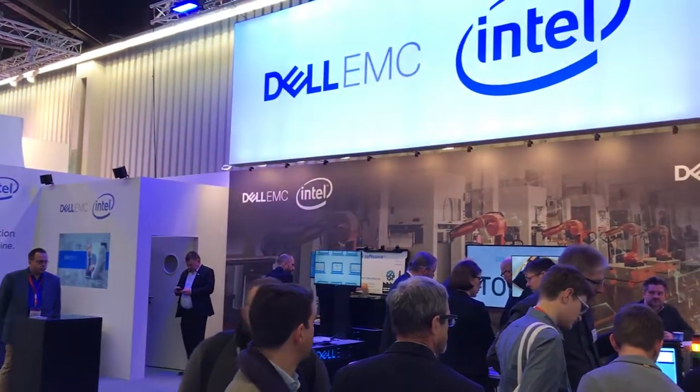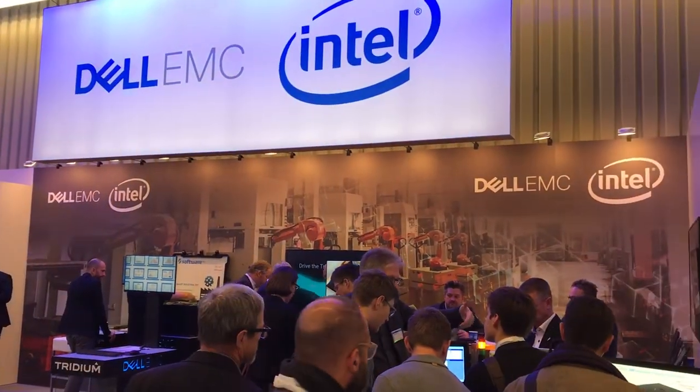A lot of people may not associate Dell in this space, but we've been active in it for a long time. Our IoT business sits within Dell OEM, a division that's been running for many years. What Dell OEM does is work with customers to help them put our technology into their products — medical machines, building automation solutions — embedding our technology inside. That's where our IoT Edge business sits, and we work with our OEM partners and colleagues across a whole range of different solutions in industry 4.0.